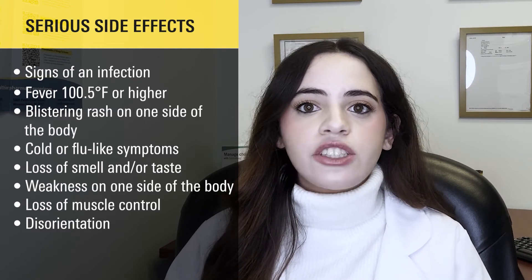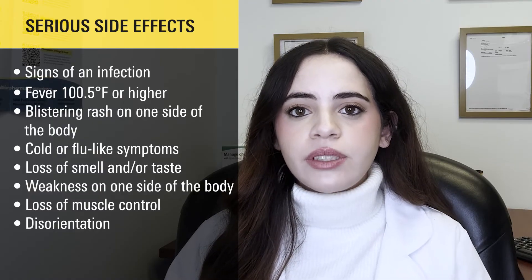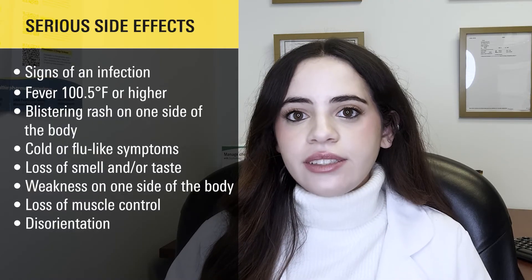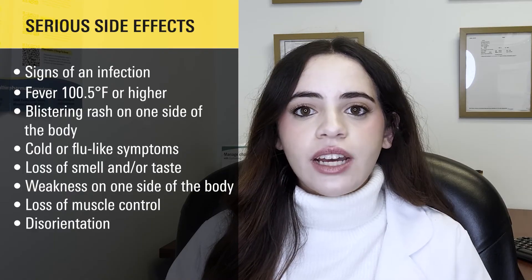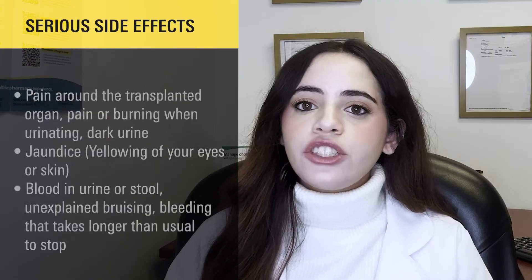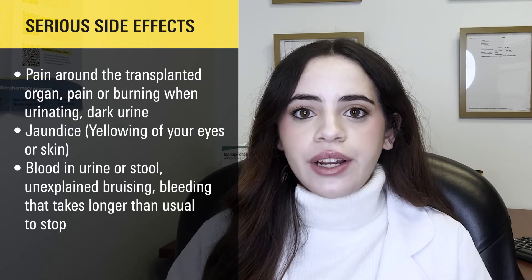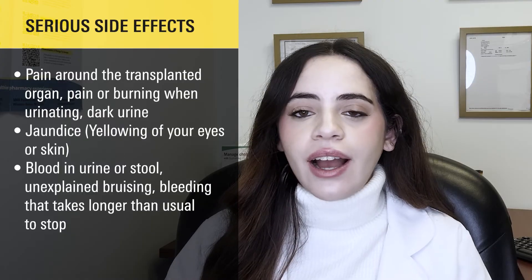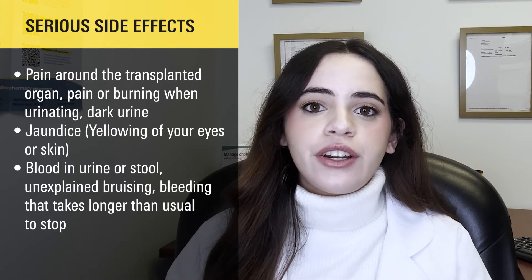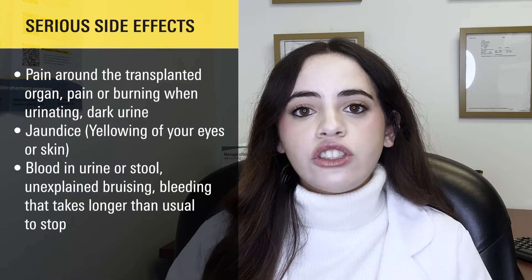Other serious side effects include a painful blistering rash that develops on one side of your body, cold or flu-like symptoms, loss of smell and/or taste, weakness that develops on one side of your body, loss of muscle control, disorientation, pain around your transplanted organ, pain or burning when you urinate, dark urine, jaundice or yellowing of your eyes or skin, blood in your urine or stool, unexplained bruising, or bleeding that takes longer than usual to stop.